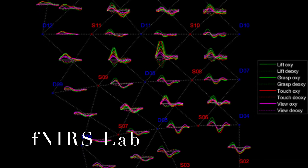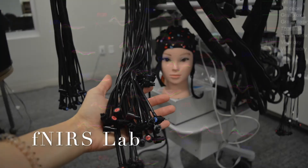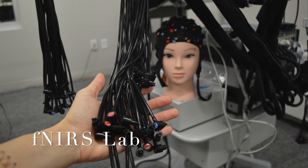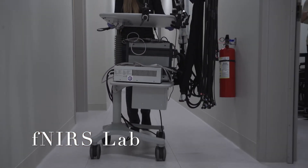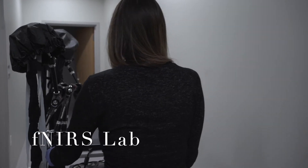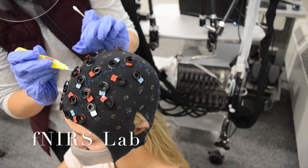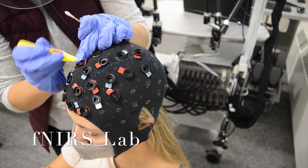The benefit of having two systems is that we can do a tandem configuration and conduct hyperscanning studies with more than one person set up with fNIRS. The devices are also relatively portable, which means our researchers can conduct fNIRS studies in this building and other places on campus such as Robarts Research Institute and the University Hospital. In this video you can see someone being set up with an fNIRS cap, which is similar to the setup of an EEG study.